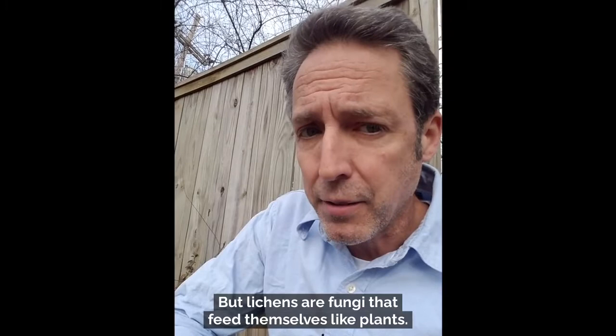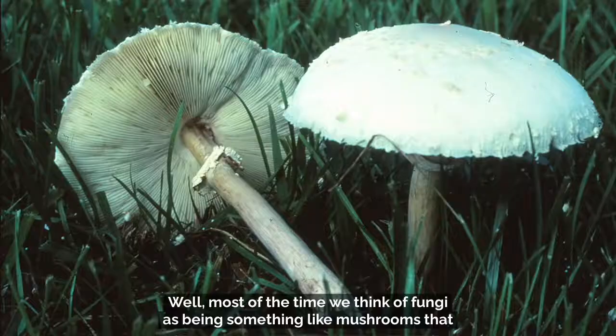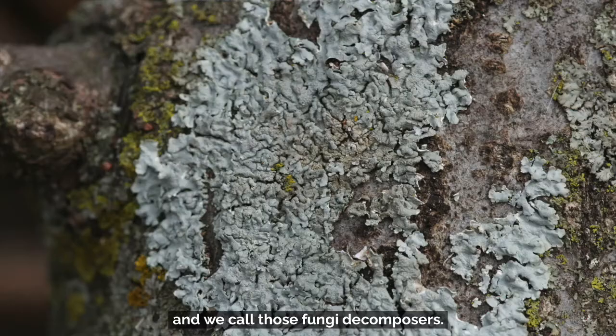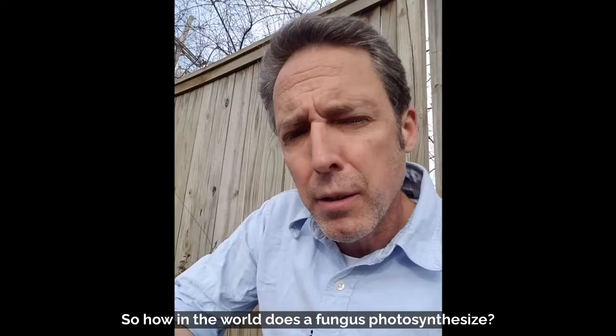What are fungi? Most of the time we think of fungi as being something like mushrooms that spring up in a lawn after a drenching summer rain. Those fungi feed themselves by breaking down dead plant matter or dead animal matter in the soil — we call those fungi decomposers. But lichens are fungi that don't feed themselves in that way. They feed themselves by photosynthesizing. So how does a fungus photosynthesize?